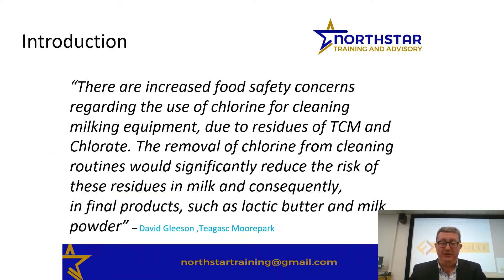I start off with a quotation from David Leeson in Tagus Gilmore Park. This came to our attention when giving courses with FITU and Food Down UCC on CIP. David spoke to us about how the milking machine side of things was heading for a big change — that farmers were going to have to change the way they CIP'd their milking equipment due to residues of TCM and chlorate, and that the removal of that would significantly reduce the risk of these residues, since legislation has dropped the actual specification.